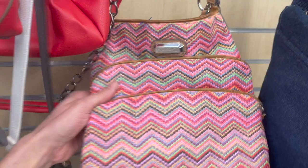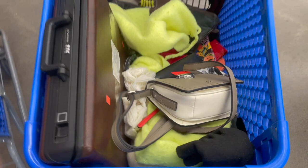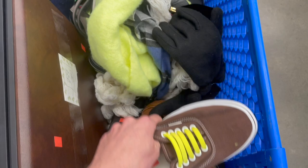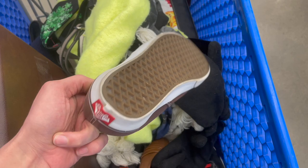There's Tommy Hilfiger for $20. It's a fresh cart. Here's some Vans. I thought I saw the other one. Oh, here it is. I feel like I can make money on Vans. And these are pretty decent. I'm going to do the test though.